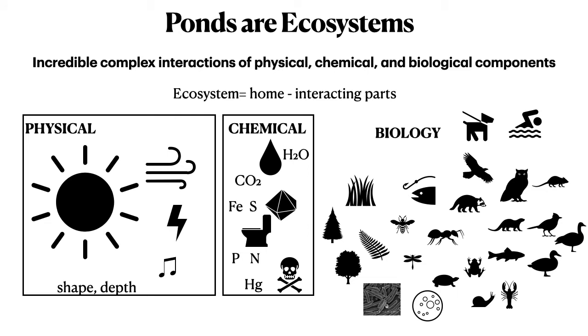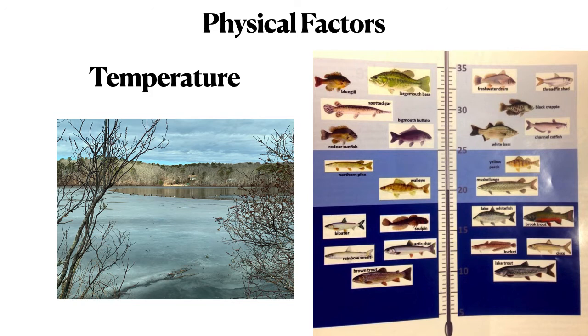We often see ponds just from the surface as a place for our own interactions with them, but ponds are ecosystems with incredible complex interactions of physical, chemical, and biological components. There are many examples of physical features that impact a pond — its shape and depth, or the amount of wind it receives. Heat and energy from the sun affect different chemical reactions and allow for different biological forms.